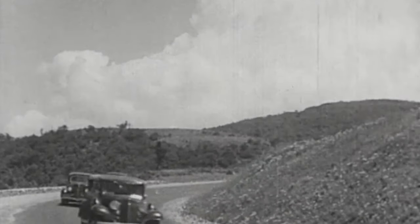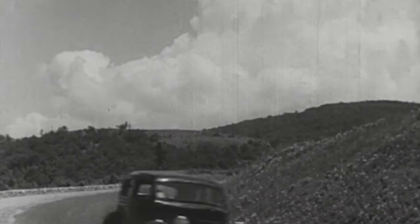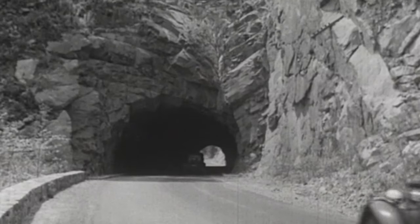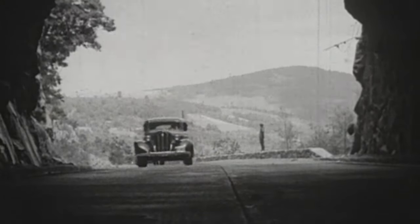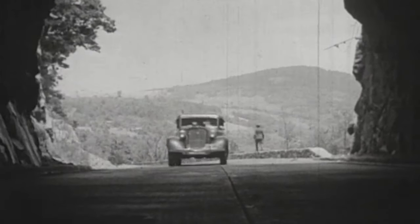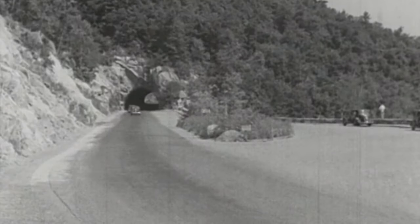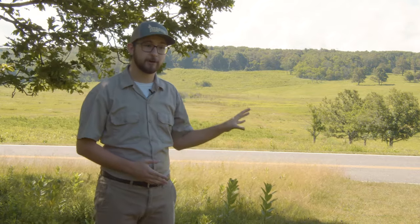To start, Skyline Drive is one of the most important pieces of Shenandoah National Park. It runs 105 miles along the entire length of the park, and all of its twists and turns are designed to maximize the effect of nature and wildlife that you can see driving along its length. Behind me here in Big Meadows, you can see a pretty significant portion of Skyline Drive, and this part will actually be important to talk about as we continue on about its history.